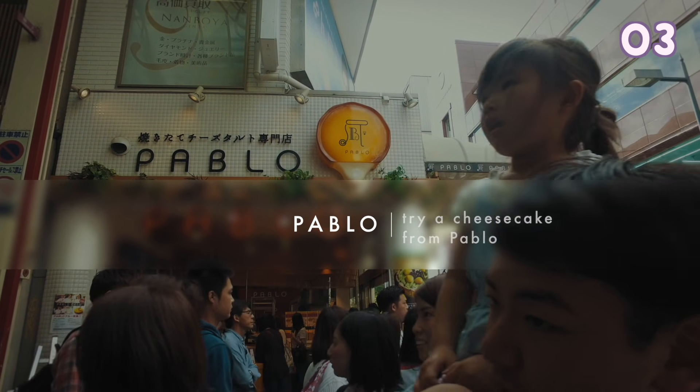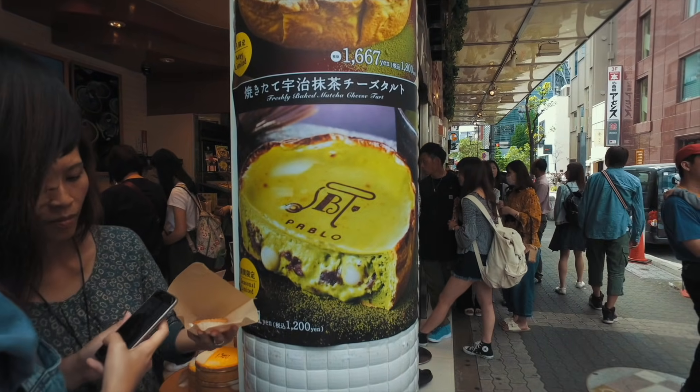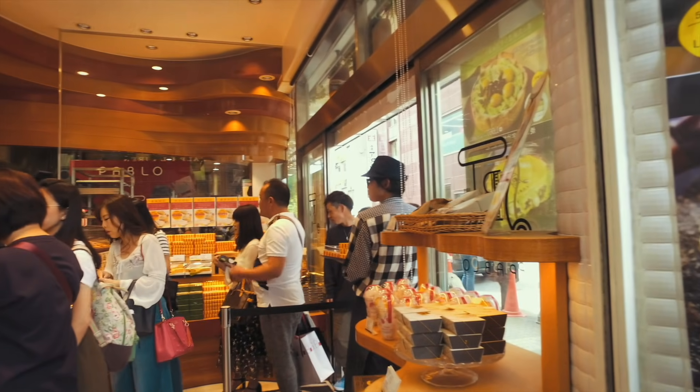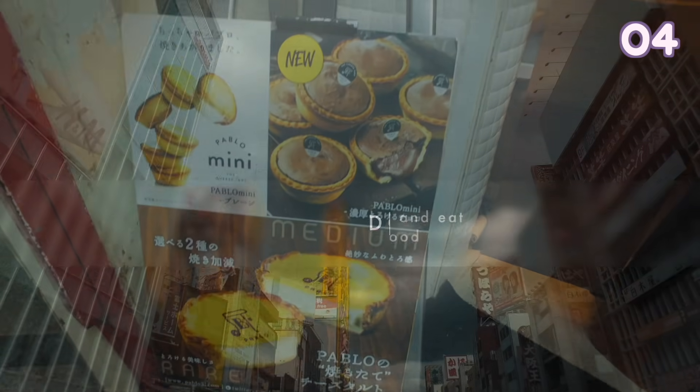Pablo — try out one of their cheesecakes or cheese tarts. They are very light and taste delicious. There is usually a line because it's so popular. Depending on when you go, they also have really unique cakes.